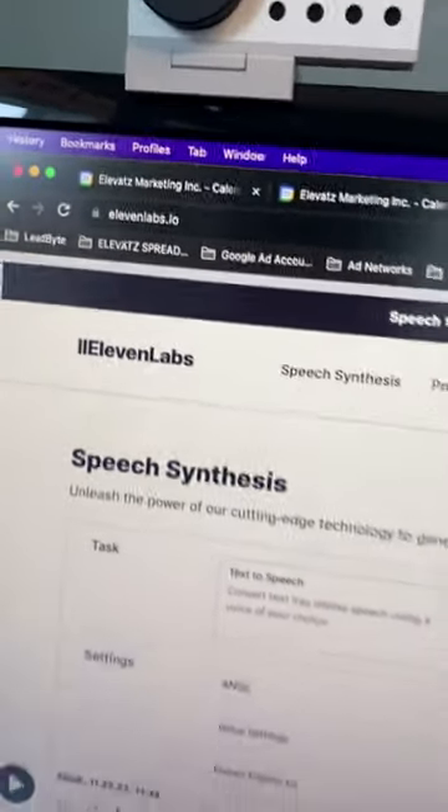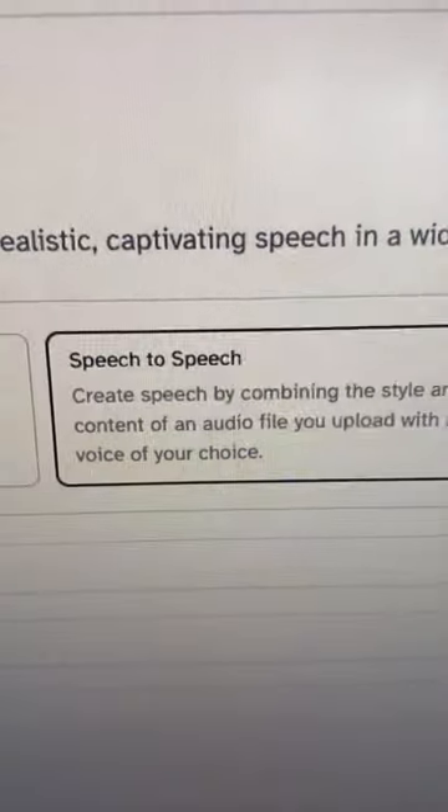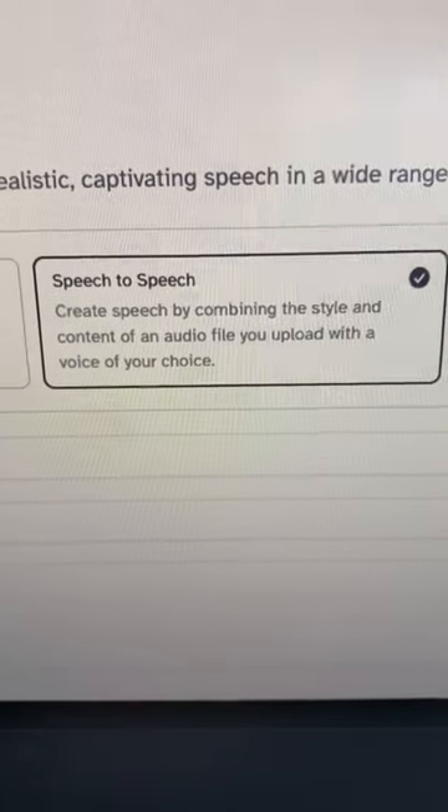It looks like the biggest problem we've had with AI text-to-speech voiceovers has been solved. Eleven Labs, which is the one we use most often, actually just came out with a brand new feature: speech-to-speech. Create speech by combining the style and content of an audio file you upload. What does this mean?